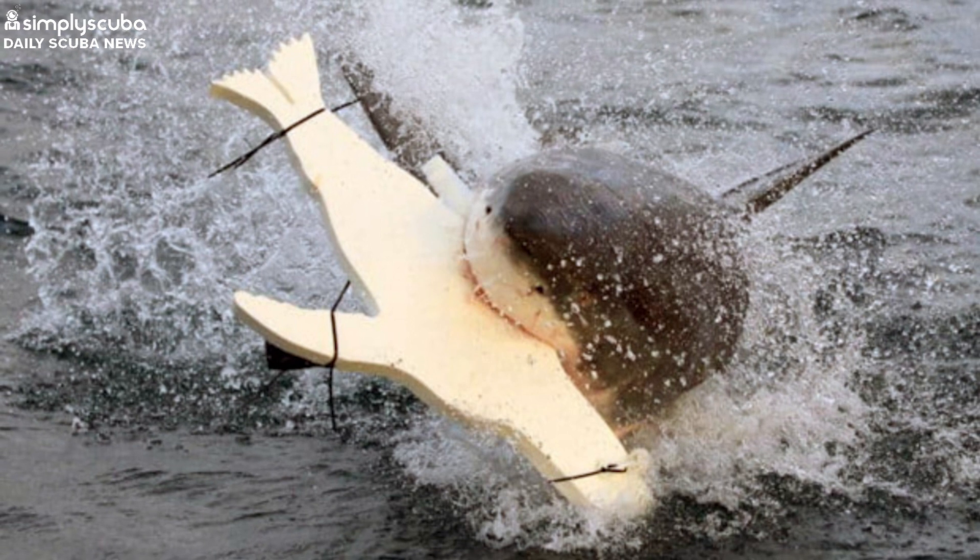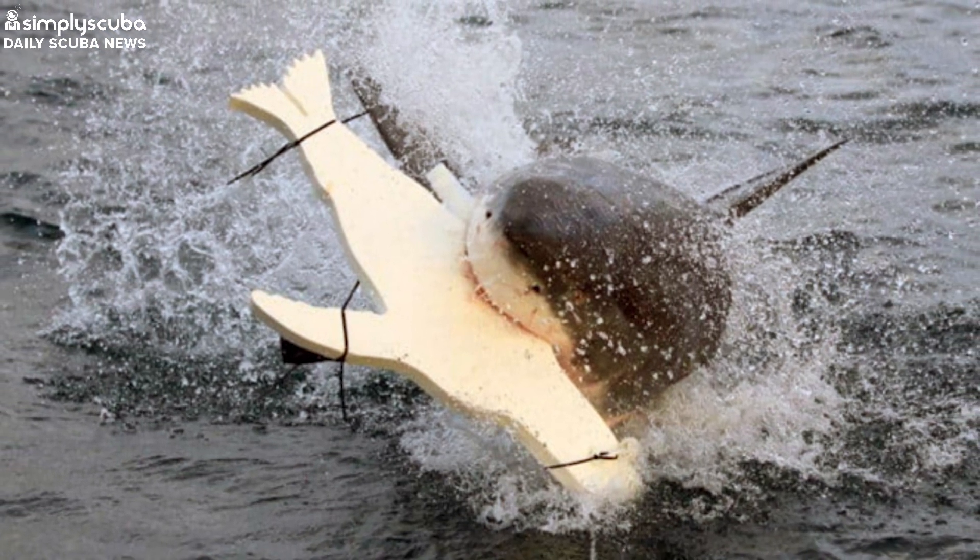Scientists have just finished a series of tests using seal-shaped decoys with built-in LED lights to test whether this will have an effect on sharks. Turns out, it really does. The reason for their test is to see whether using LED lights on surfboards could deter shark attacks.